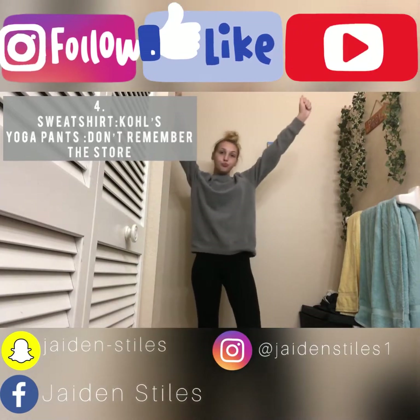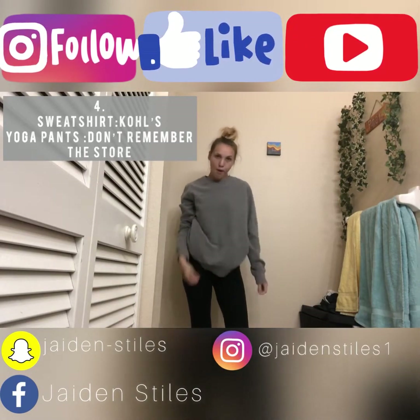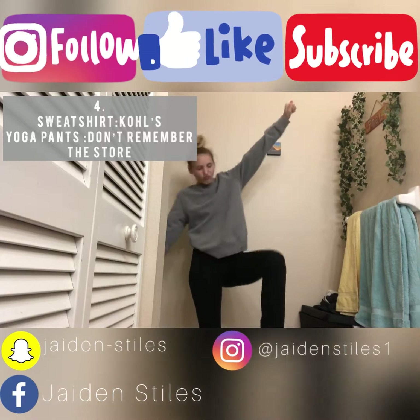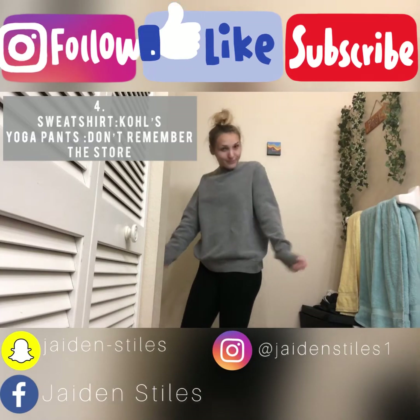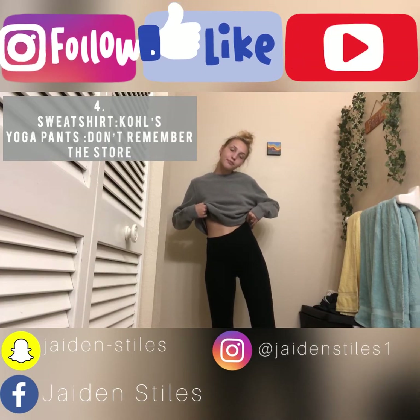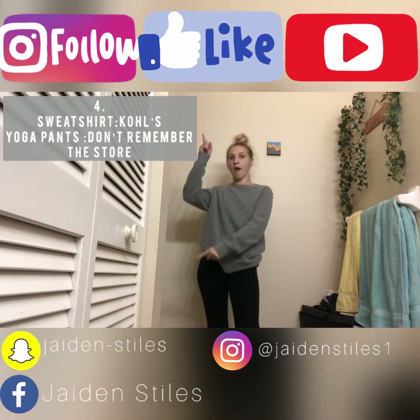This next outfit is — you already know — the sweatshirt with the yoga pants. This is the ultimate comfy fall outfit, and I'll wear this with anything, on any day, to any place, because your girl likes to be comfy, period. This sweatshirt was like $10 from Kohl's, the yoga pants was like $10 from a store I don't even remember.